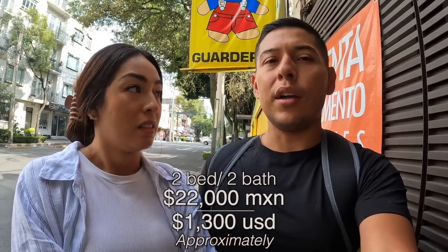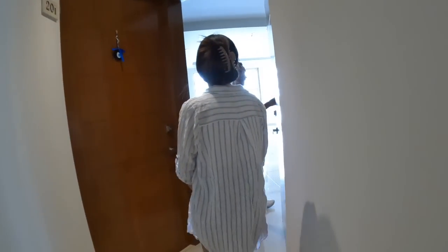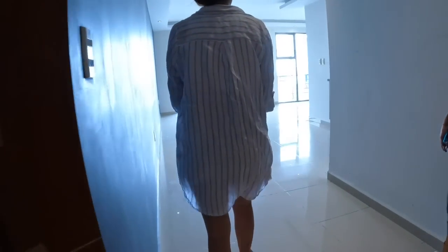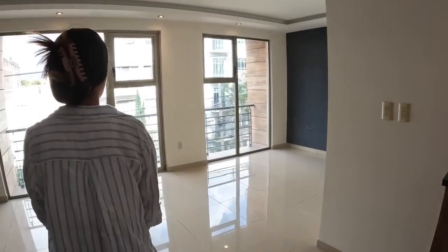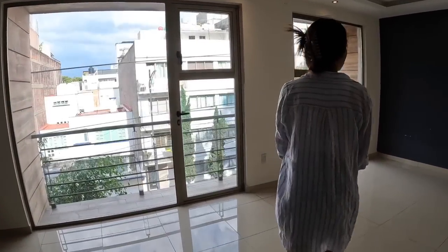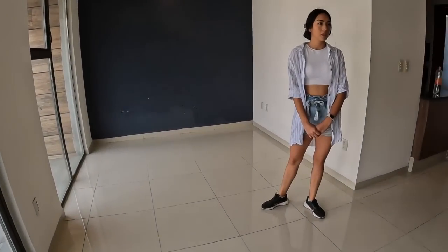That doesn't include water, gas, and all that, and it's not furnished. So this is definitely higher than what I was expecting to pay, but I like the area and I just want to give it a shot and start looking. Right off the bat, we love how much natural light is coming in.